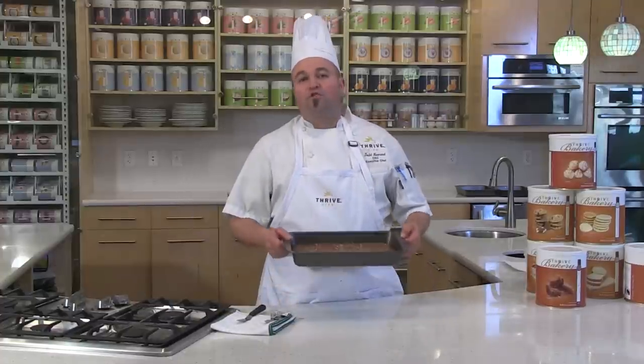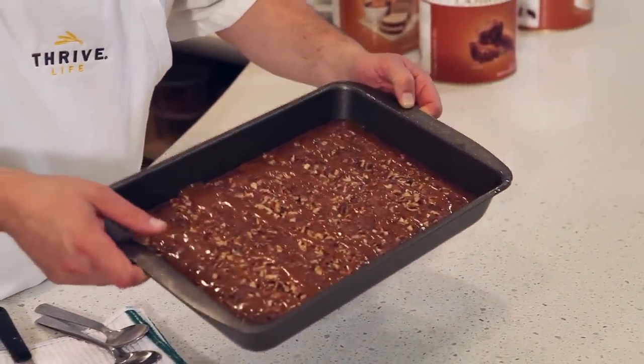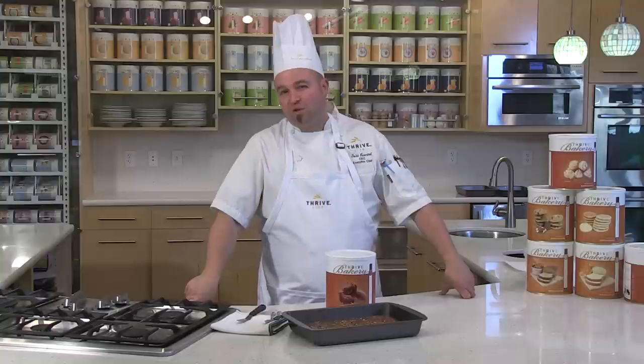Our Thrive turtle brownies are now out of the oven. I've poured that hot caramel sauce all over the top. Look at the texture — perfect consistency. You're going to love these Thrive brownies. The Thrive bakery line has a variety of delicious treats — not only treats, but savory breads and 10-grain pancakes. It's delicious, it's an everyday item. Thrive foods is gourmet everyday. Make sure you open your cans, use your food, and spread the joy with others.